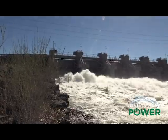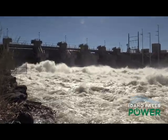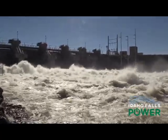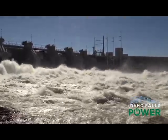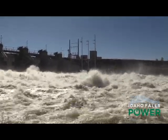Down the river we head to Gem State. Not only is this the largest operating hydro facility for Idaho Falls Power, but it's also one of the biggest collectors of debris, which is why we find hydromechanics Tom Havlicek and Patrick Staten also removing debris from the river.